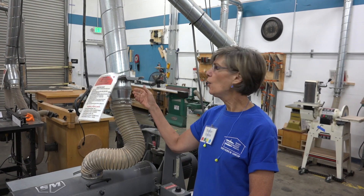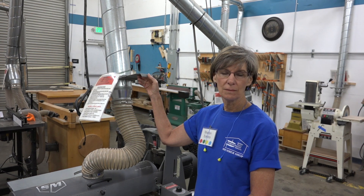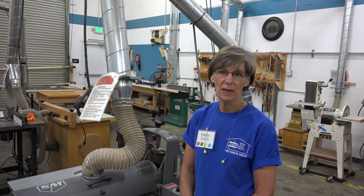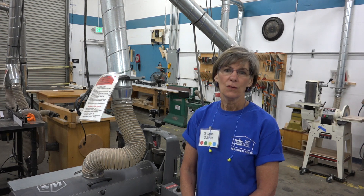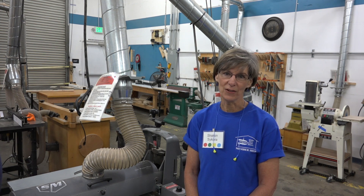Each shop member's emergency contact information is listed on the back of their badge and should be called in the event of an emergency. Open and close the blast gates as appropriate when equipment is being used. The last thing that anyone wants is an accident or injury in the shop. If you notice that equipment is not working properly or seems to be out of calibration, let the shift supervisor know immediately. Remember, the goal is to be safe and have fun. Safety is up to each of us.